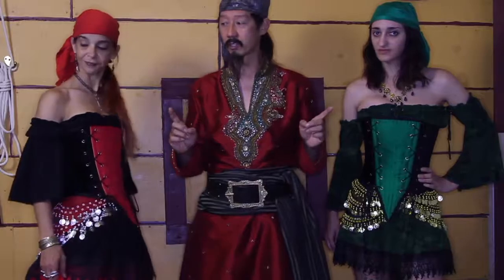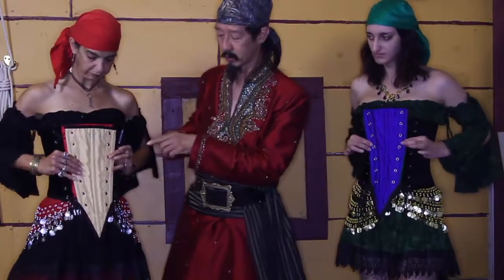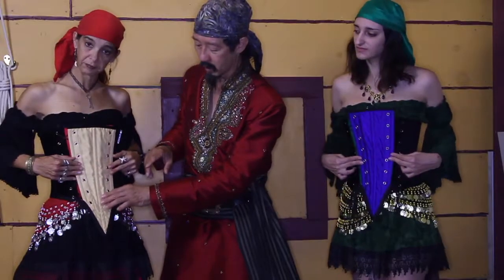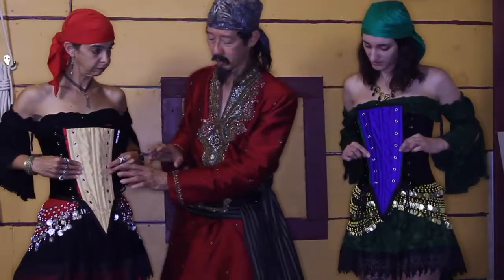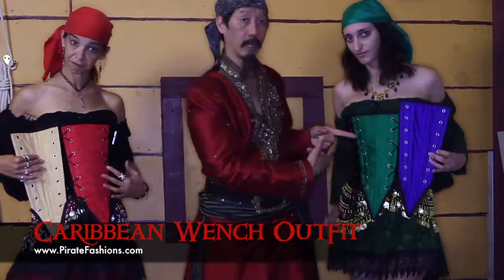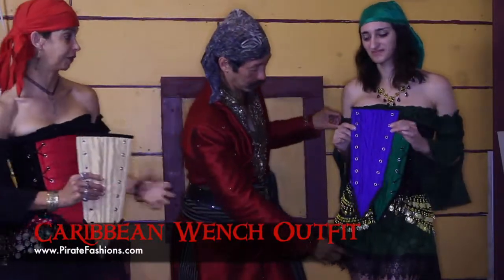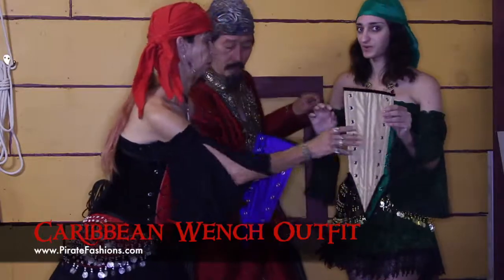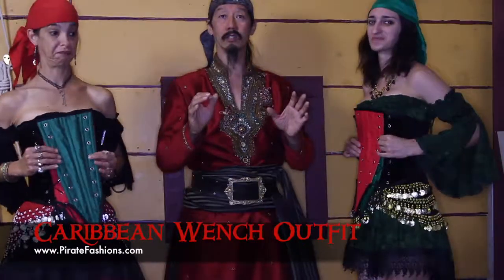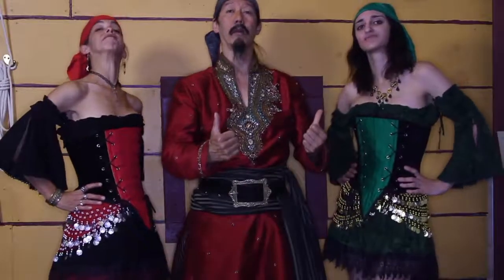One of the key features is the reversible panel corset. The corset comes with four different colors on two different panels, so you could have yellow or you could have blue — and it looks good either way. All you would have to do is change out the colors of the top and the bottom, giving you a lot of flexibility with this outfit. So for all your pirate needs, think about pirate fashions.